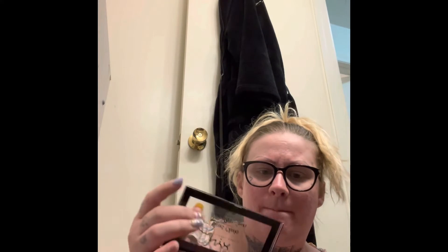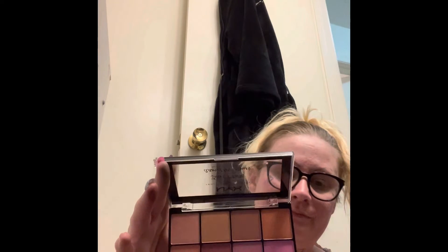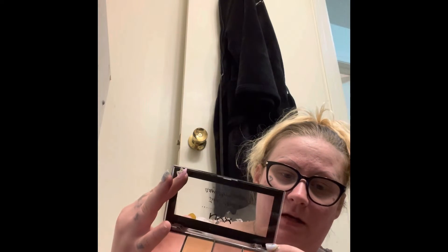This one is the NYX Sweet Cheeks blush palette. I have not dug into this — I've had it for a few years and just haven't gotten around to using it. I've been using other blushes. It's a little broken, there's black plastic coming off, but I got it from Ipsy. I'm super excited to use this pink. All of these are mattes except for the top three, and this one could be comparable to Orgasm by NARS.